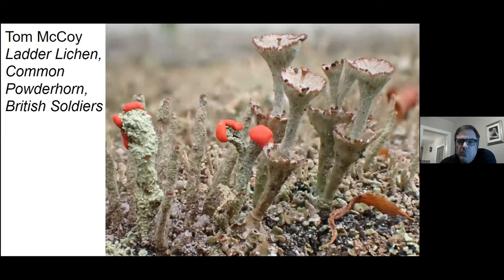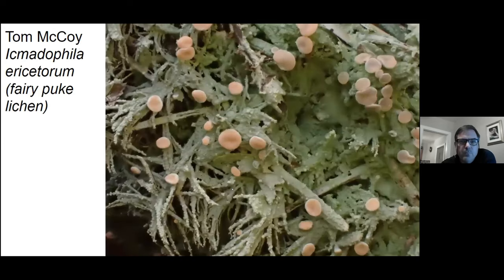Here's a composite photo of a couple different lichens. This stacked one is called the ladder lichen. Over here is a common powder horn. And here we have the iconic British soldier. I am not crazy about this photo, but I included it because I love the name — this is the fairy puke lichen.